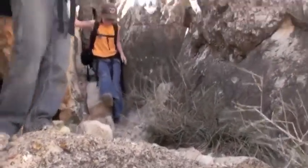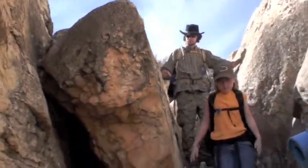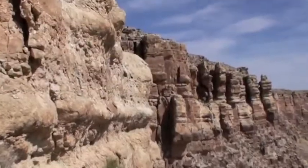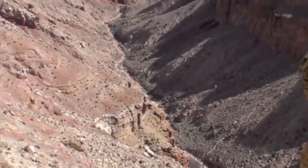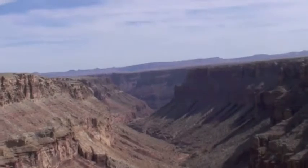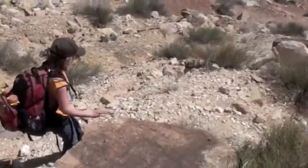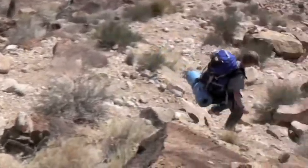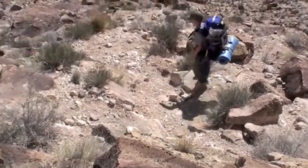Here we are climbing down, trying to get down to the bottom of the canyon, starting our descent. We've got to get down there — somewhere there's a trail down there. We hike down the canyon about halfway down now. Harold, Brenton, and Marissa are on down the trail.